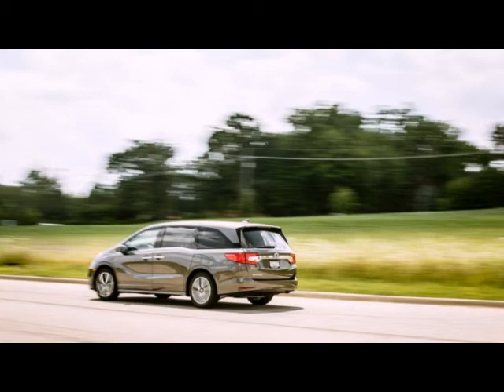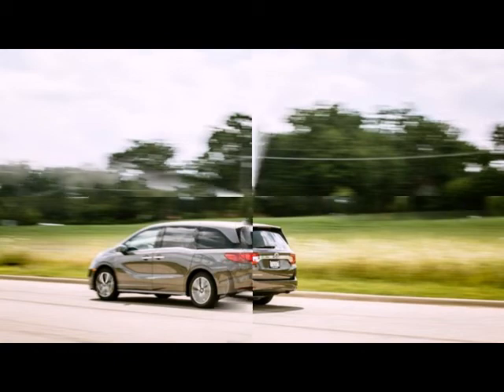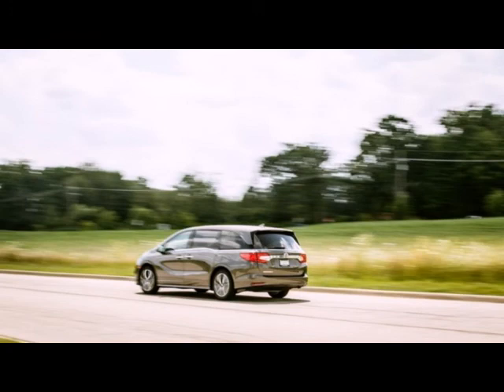Honda's first 10-speed automatic transmission — and the first ever for any front-wheel-drive vehicle — reports for duty on the Touring and Elite trims.